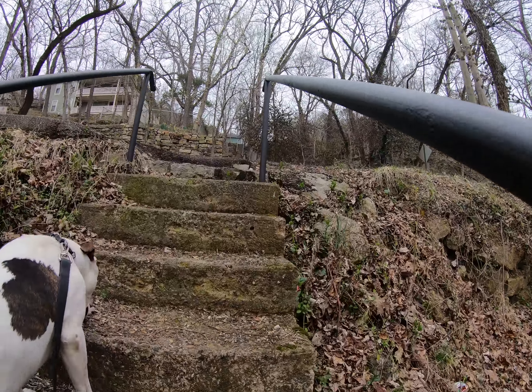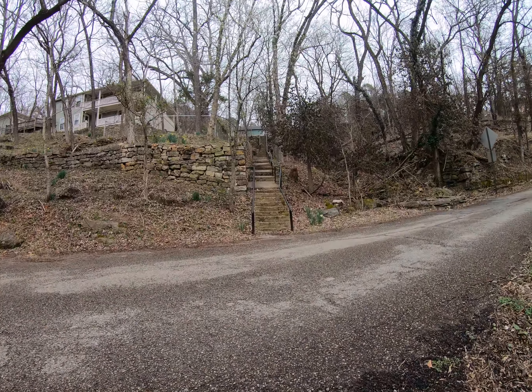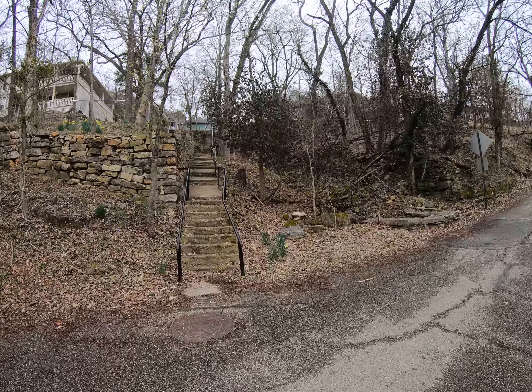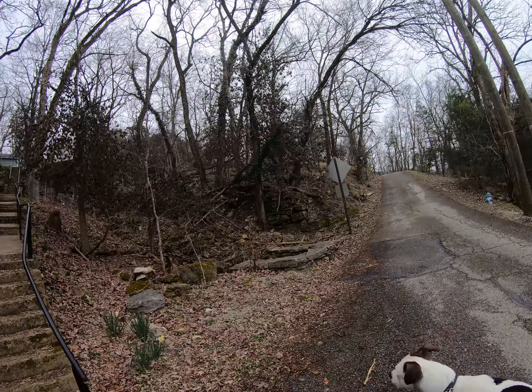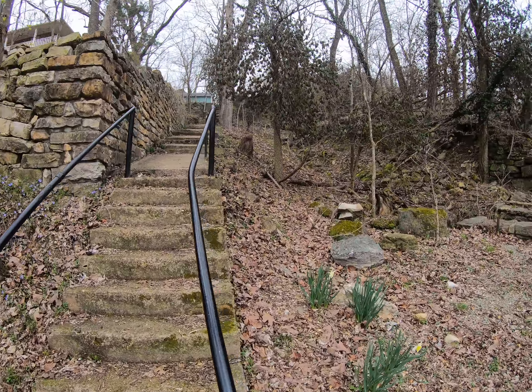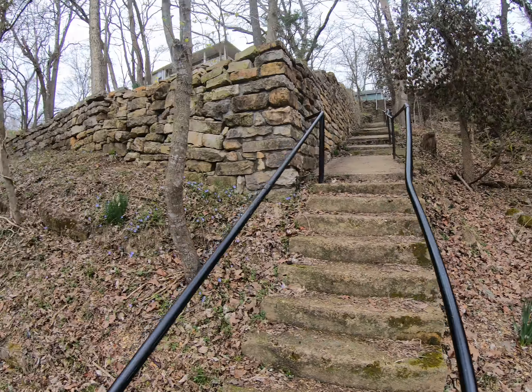This is the Eureka Springs version of the Stairmaster. Beautiful through here. Top of the stairs.